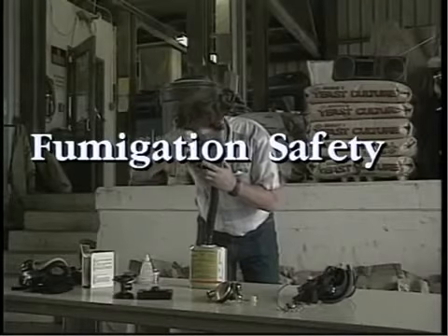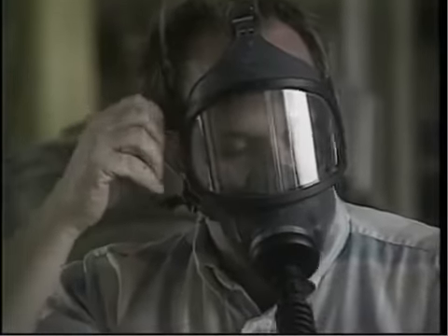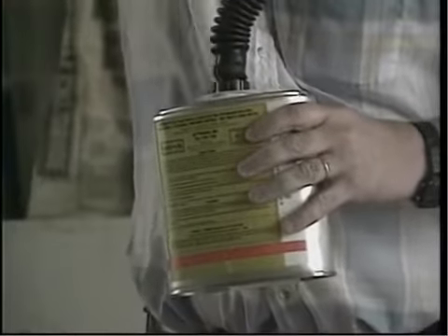Safety during fumigation must be a top priority. It is important to treat aluminum phosphide fumigants with respect and to protect ourselves from accidental exposure. Fortunately, safety and effective application procedures go hand in hand. Fumigation can be a relatively safe operation if appropriate steps are taken.